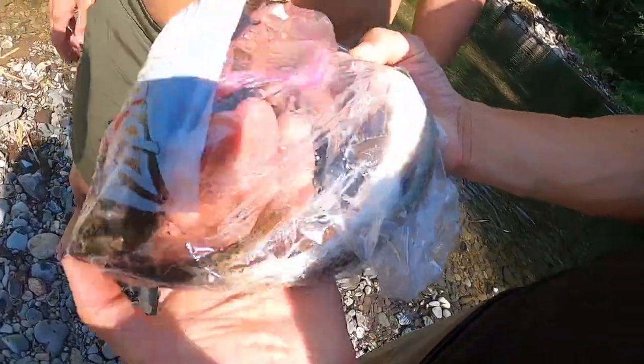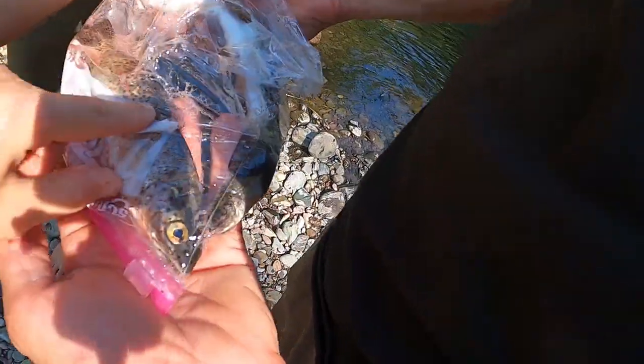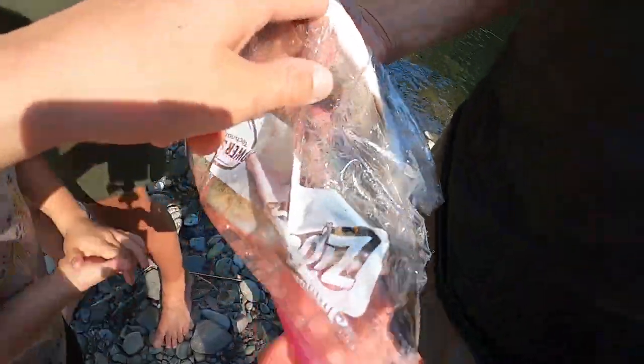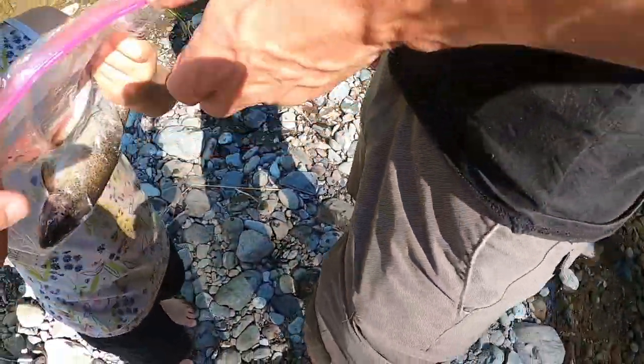Oh wow. That's beautiful. This one looks tiny compared to that one. And then this one we hooked through the eye, so we had to keep it. We're gonna eat three fish. Daddy gets the big one.